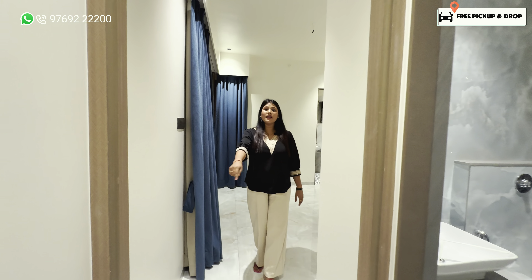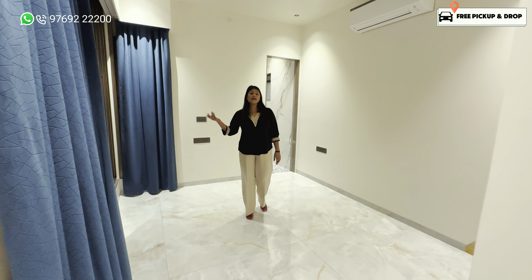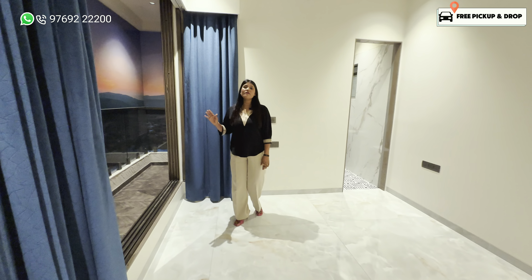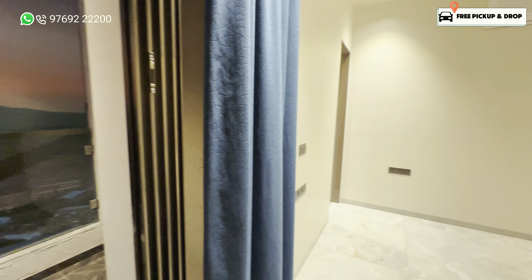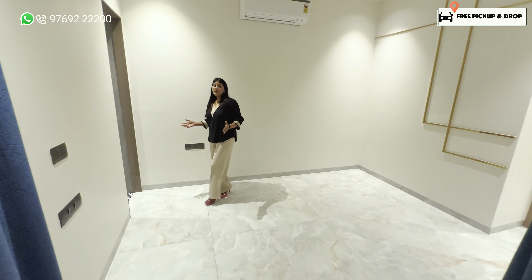Here is your master bedroom. In the master bedroom you will find a private balcony and washroom. If you can see the balcony, you will find a full 180-degree open view. You have a proper deck in the closet. There is an attached washroom with all branded fittings and full tiles.